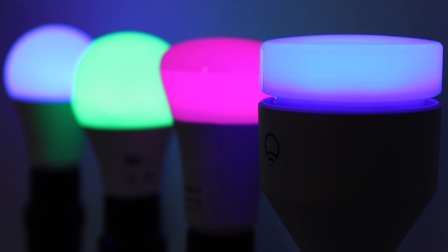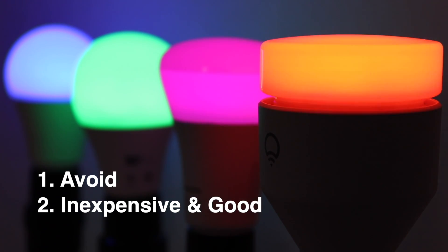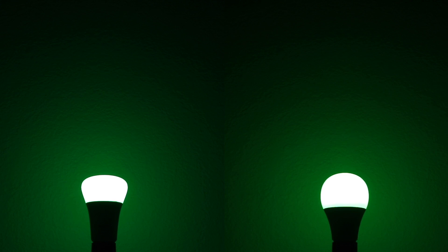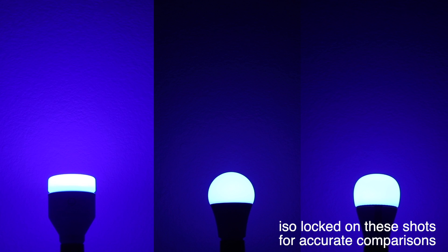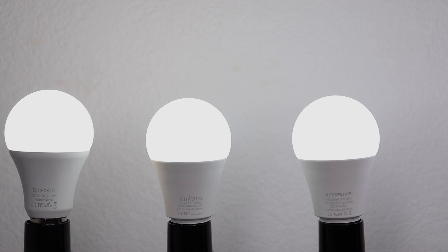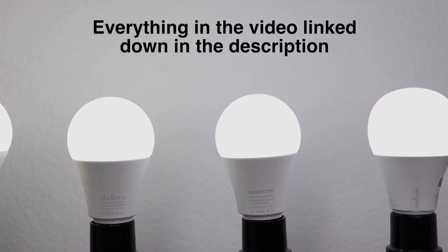I'm going to break the bulbs into three categories. First, ones that you should avoid. Second, inexpensive but good bulbs. Third, high-end bulbs, and I'll compare them all including the inexpensive versus pricey bulbs at the end. All of the bulbs in this video work with Alexa, Google Assistant, and IFTTT, and you can schedule them to turn on automatically.